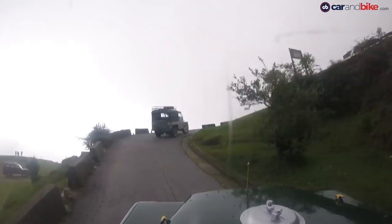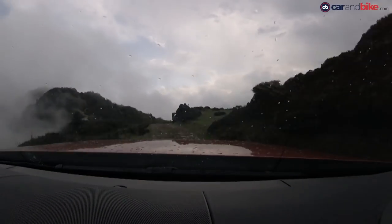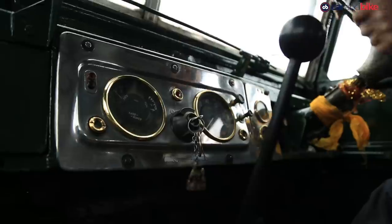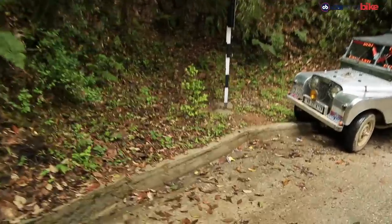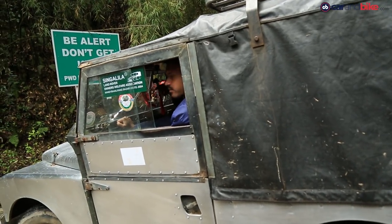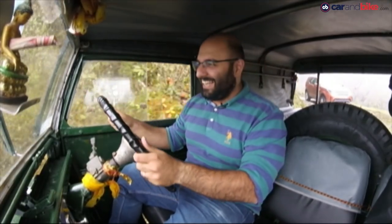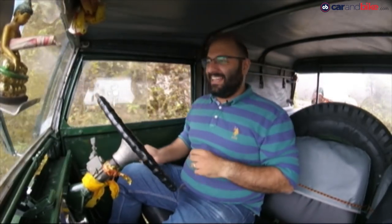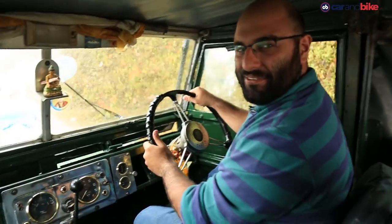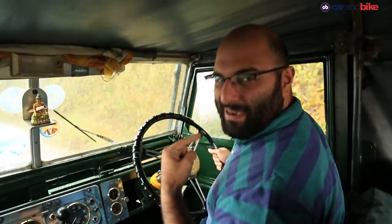45-degree climbs, countless hairpin switchbacks and rocks the size of large watermelons — the trail threw everything it could at us, but the Series One soldiered on and on. These do go up and down these trails at least three to four times a day, often carrying upwards of six to eight passengers or over 700 kilos of cargo. This is unbelievable — so much fun. I don't remember the last time I had this much fun going this slow and having this big a smile on my face.